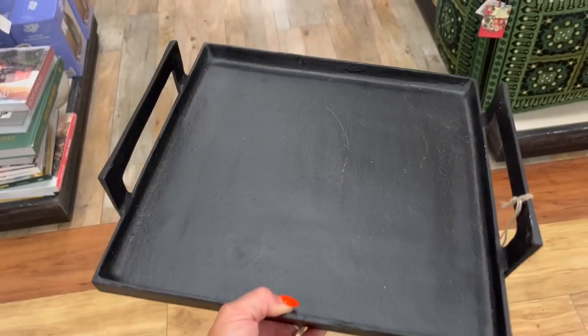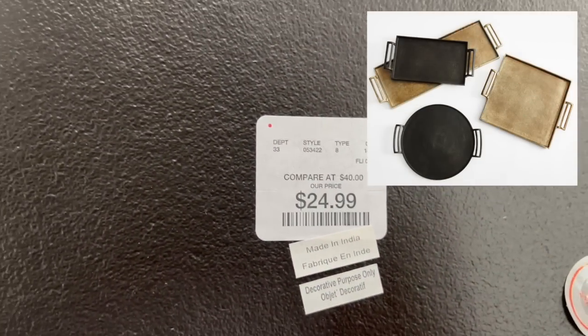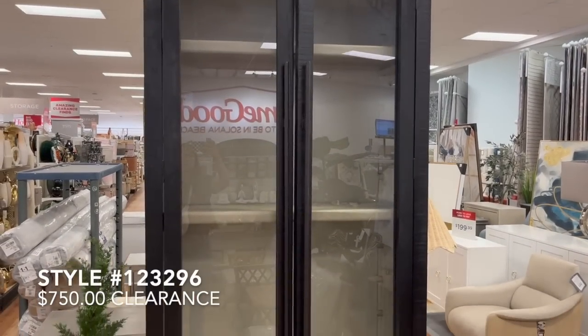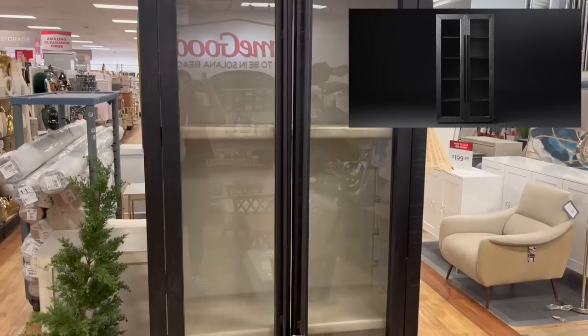This next black iron decorative tray reminded me of the one from Pottery Barn that is priced at $150. This one here at HomeGoods was only priced at $24.99.